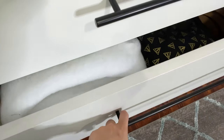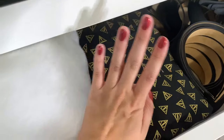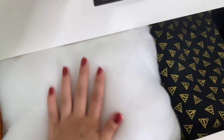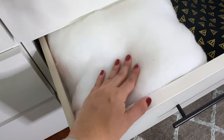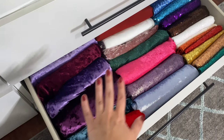Next is this drawer where I have my headbands. I have this massive amount of Deathly Hallows fabric and then I have some micro plush batting which I use to stuff ears. In this bottom one is my velvet and sequin drawer.